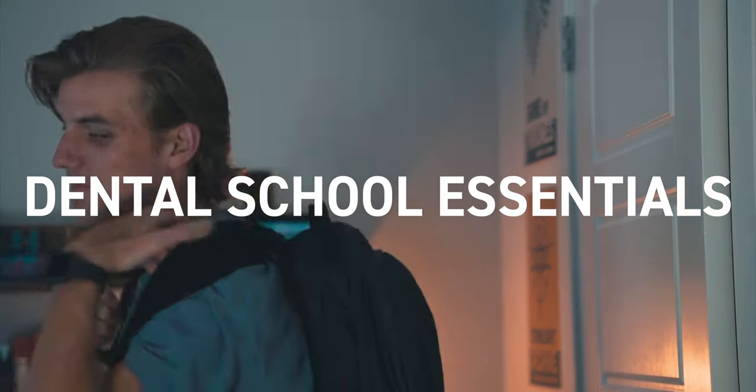This is Amplified. Hello everyone and welcome to the channel. My name is Steven and I am a second year dental student. Today I am talking dental school essentials — these are the items that I have on my person every single day. I'm super excited about this video and I think you're going to enjoy it.